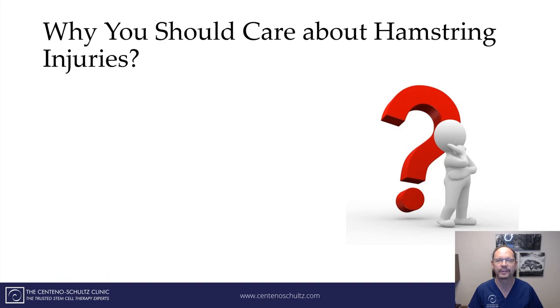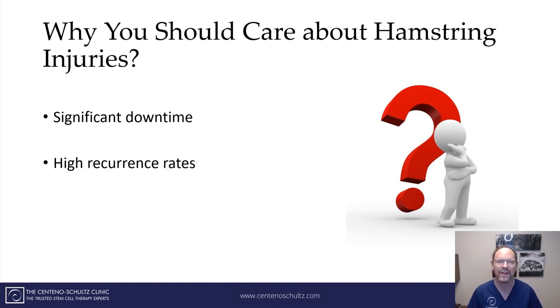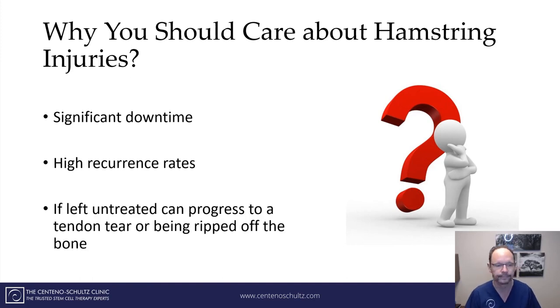Why should you care about a hamstring injury? It can cause significant downtime, and most importantly, there is a very high rate of recurrence. If you don't treat the hamstring problem correctly and effectively the first time, it's going to come back — meaning more pain and more downtime. If left untreated, the inflammation in the tendon can progress to a tear, and if that's not effectively treated, the tendon can actually rip off the bone — an avulsion. That leaves very little options except for surgery, so you don't want to box yourself into a corner.